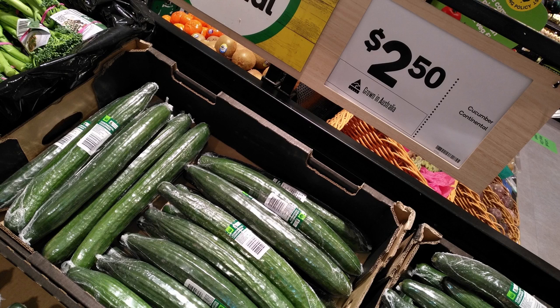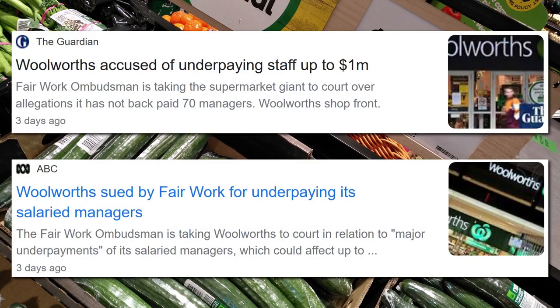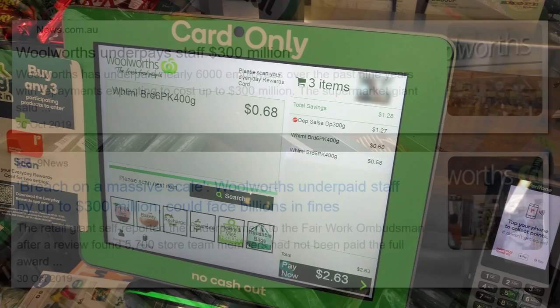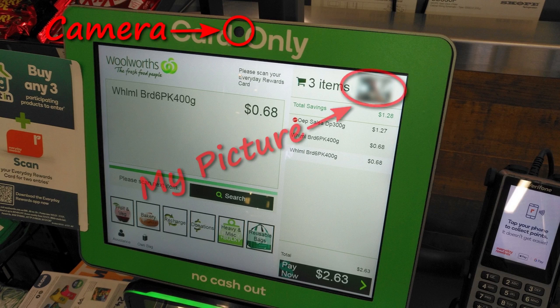I thought to myself, screw em, they didn't notice, and Woolworths aren't exactly the most ethical supermarket chain. Woolworths have recently been sued for underpaying their staff. This isn't the first time that it's happened — back in 2019, they were caught underpaying their staff to the tune of nearly $300 million. Not to mention that their self-service checkouts have now got cameras in them, which show your picture in the top right-hand corner, and that also caused a bit of a furor in recent months.